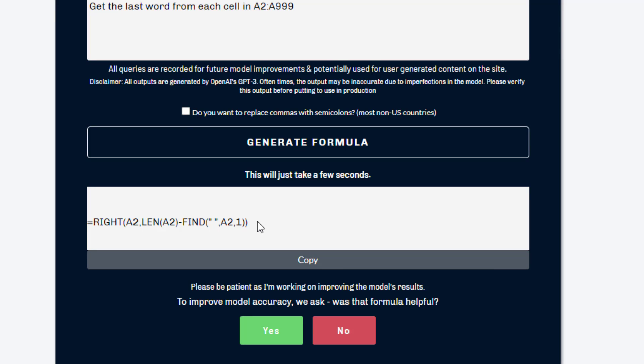Some friends of mine have been trying this and there are some gaps. For example, in this one it could have used TEXTBEFORE or TEXTAFTER, although that's a function that's still in beta, so maybe that's not fair to ask.